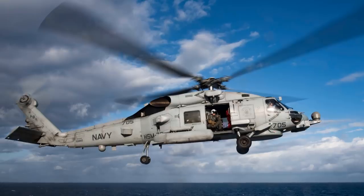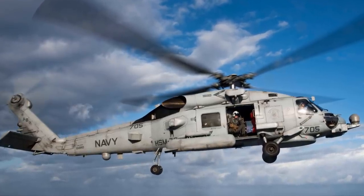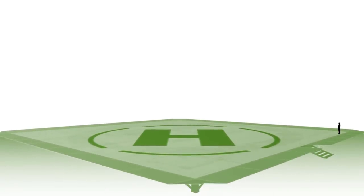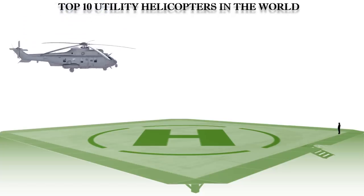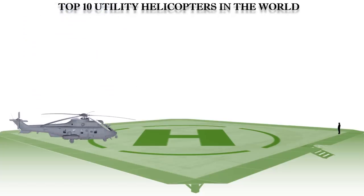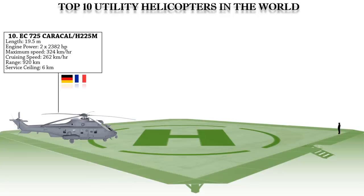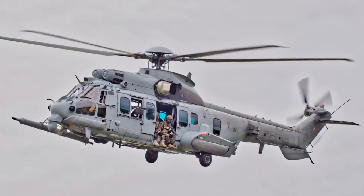Amongst all the utility helicopters available today, the Buzz will present the top 10 utility military helicopters in the world. Without further ado, let's get started. Up first at number 10 is the Eurocopter EC725 Caracal, currently known as the Airbus Helicopters H225M. It is a multinational military long-range tactical transport helicopter capable of transporting up to 28 seated soldiers and two crew members.